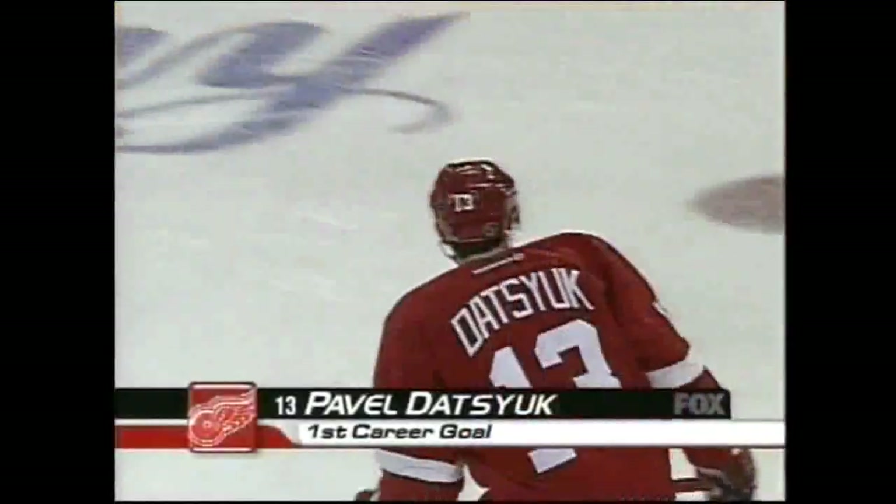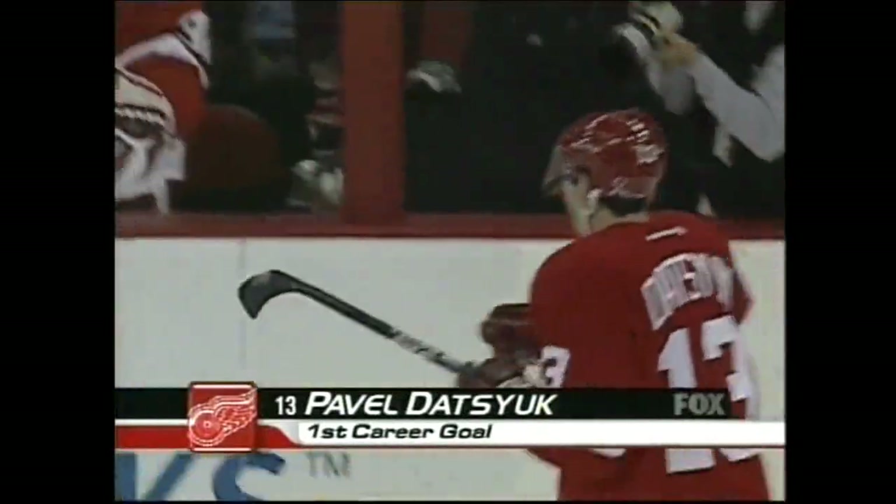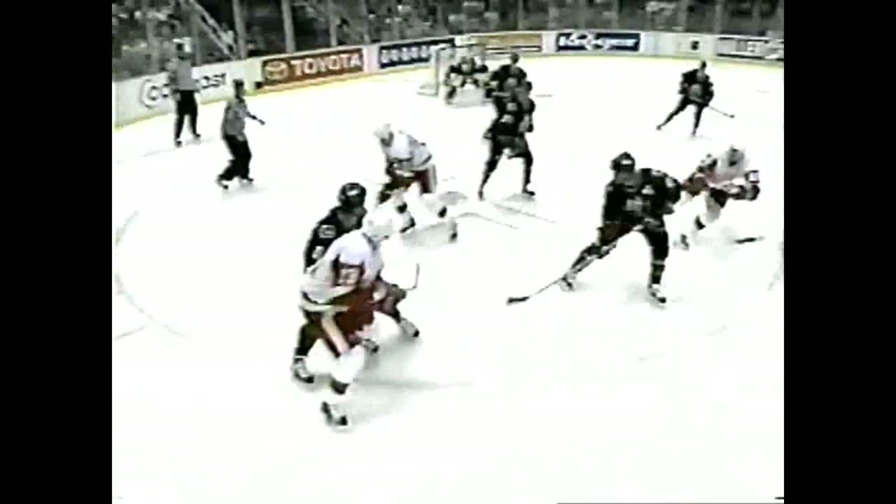Look — Pavel Datsouk is showing so many moves out there. Coming in all alone, being calm and confident. On park, on time, go ahead. Into the middle, turning with it. Datsouk firing.